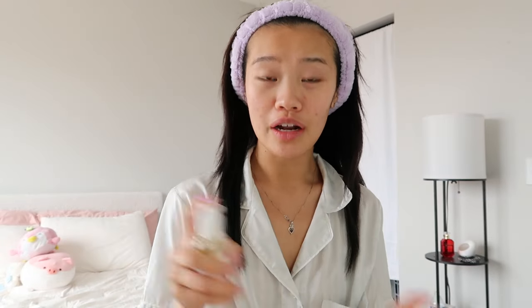First we're going to be using my Mixoon snail mucin. You guys know if you follow me on TikTok or Instagram that I love this — I'm on my third bottle now. I just feel like this serum is literally the best thing ever. It gives me the perfect base for makeup without pilling.